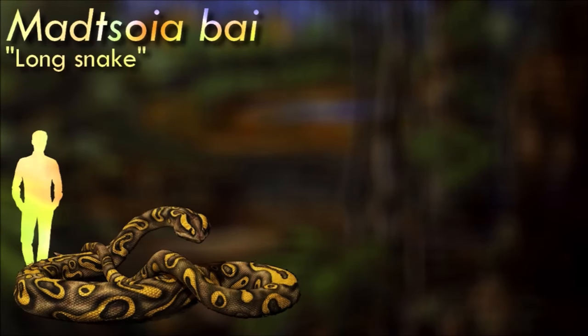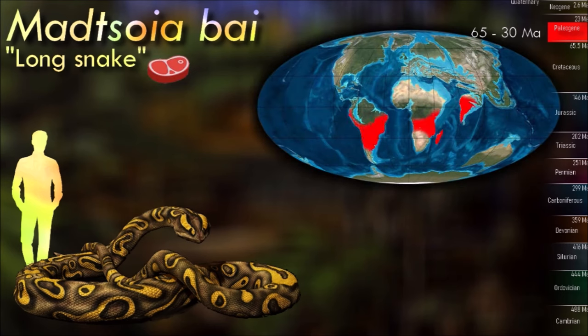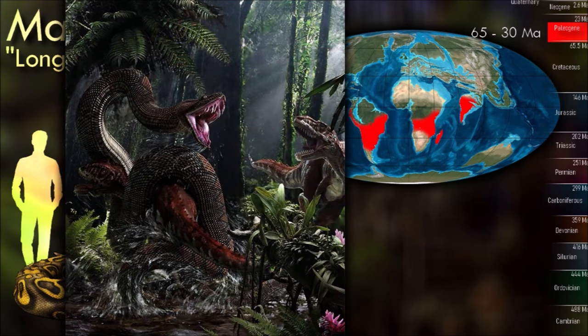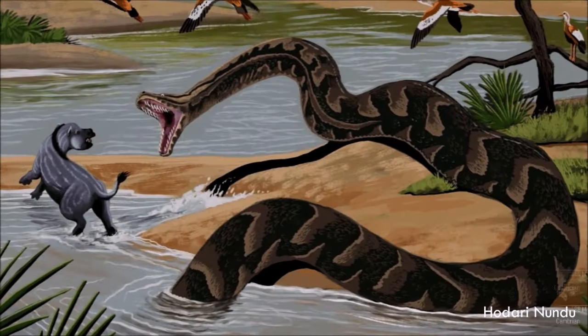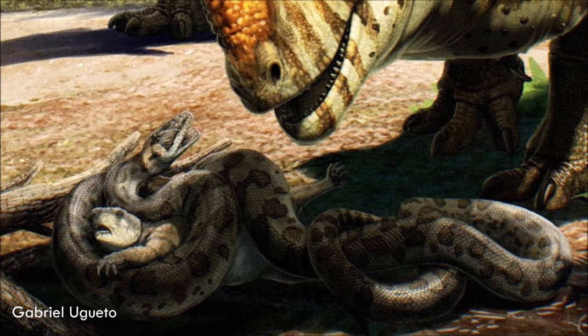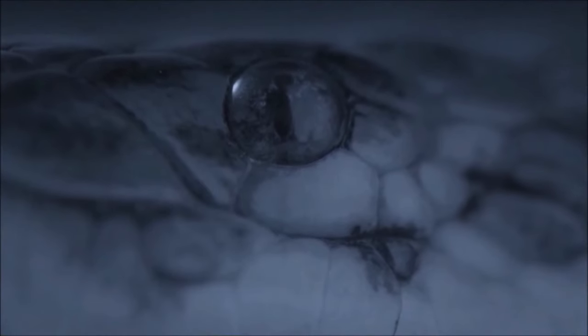Like most fossil snakes, the majority of madtsoiids are known only from isolated vertebrae, but several have associated or articulated parts of skeletons. There are specific anatomical features that diagnose members of this family, such as the presence of hypopophysis only in the anterior trunk, and the middle and posterior trunk vertebrae possessing a moderately or well-developed haemal keel, except for a few near the cloacal region, often with short laterally paired projections on the posterior part of the keel.